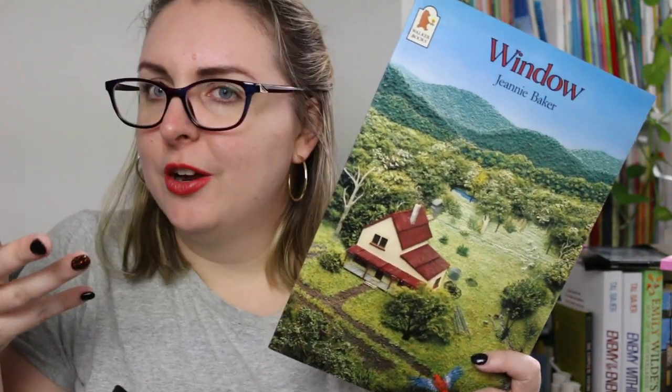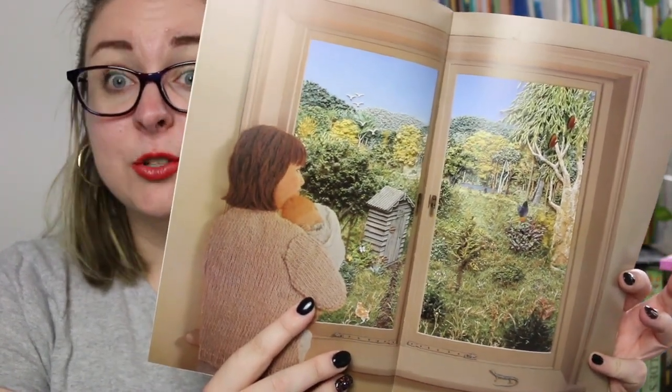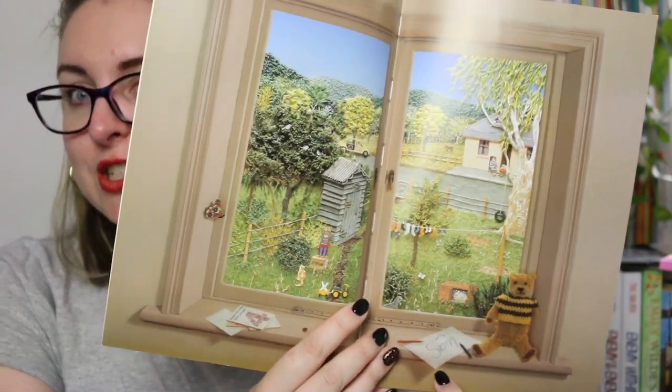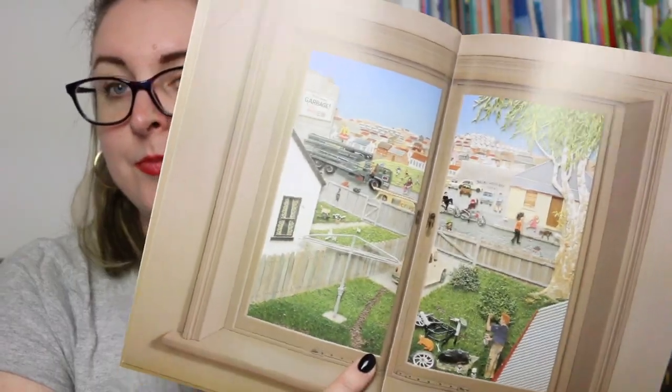In 1991 she released Window, a wordless picture book. There are a few little words and hints throughout the pages, but this shows how small yearly changes ultimately lead to big changes as we look outside our window. We start with the view on the day a baby comes home, and every year we get clues as to how much time has passed. I've actually used this in the classroom many times — it's great for inference and for verbally telling a story, and it's absolutely stunning. Jeanne Baker has done a few books in this same style.